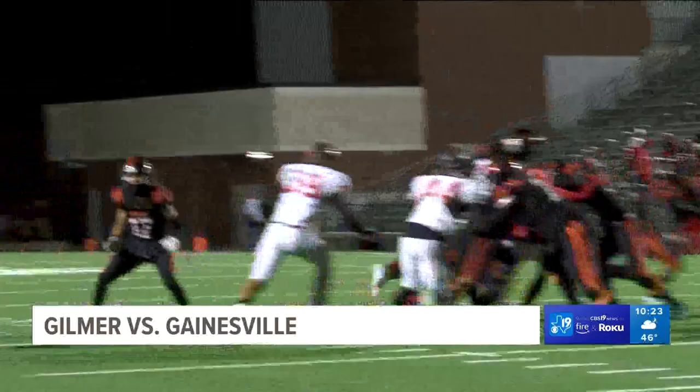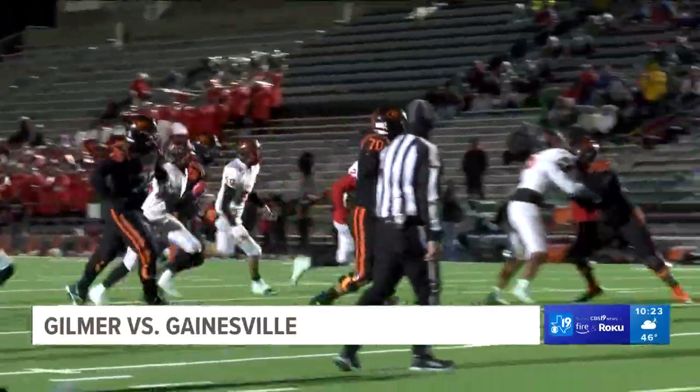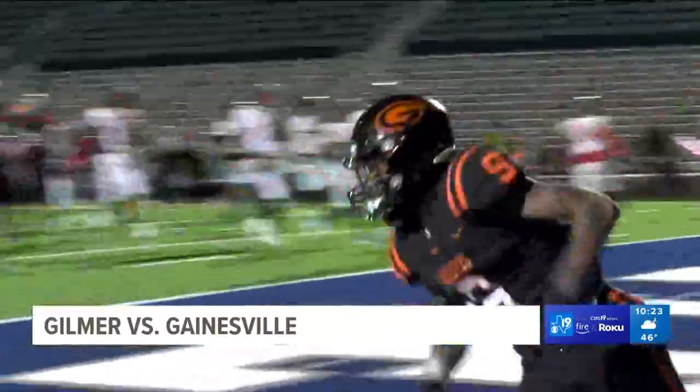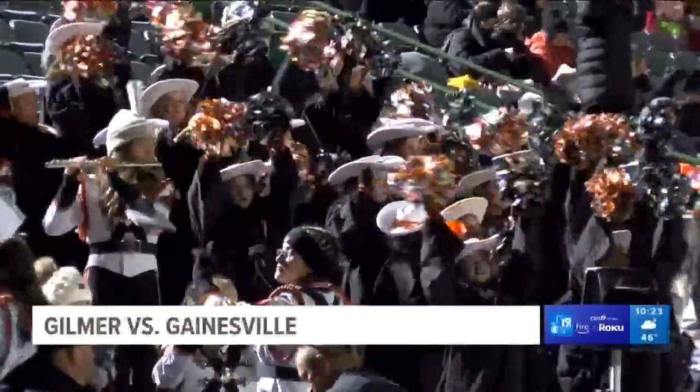Next Gilmer possession, and it's running back Ashton Haynes. He gets it in from 17 yards out. Makes the score Buckeyes 14, Leopards 7.